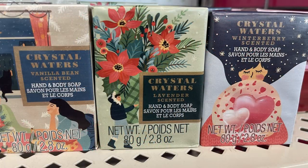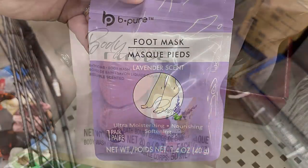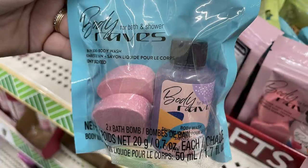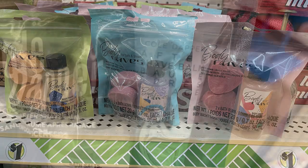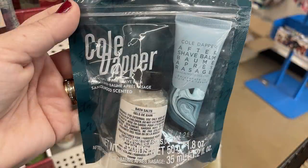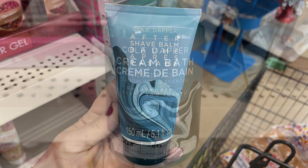There was also a winter berry scent, so four different scents in all — all really prettily wrapped. They had foot masks with lavender scent and Body Raves bath and shower sets with bath bombs, body wash, and bath crystals depending on the package. I found three different scents of the Body Raves bags. They also had men's items called Cold Dapper, including an aftershave balm, bath salts, hand cream, and a shower gel.